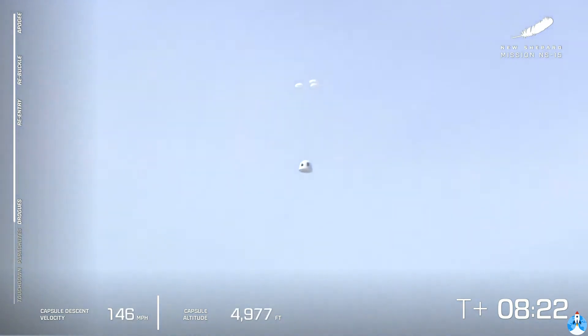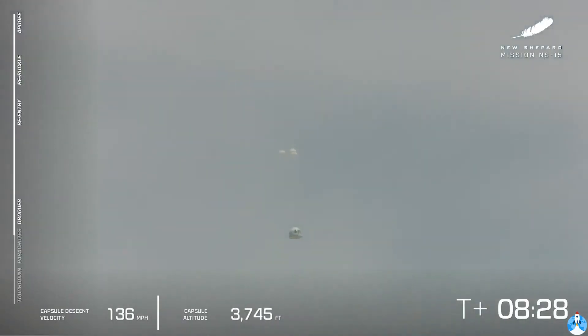There go the drogues. And here come the mains. All three parachutes are out — we're looking for full inflation. And there they go. So far, so good: a nominal launch, nominal landing for the booster. We're waiting for the crew capsule to land. We're at about 1,600 feet to go.